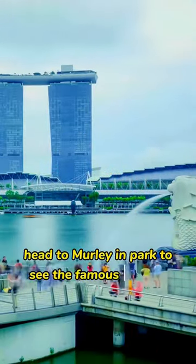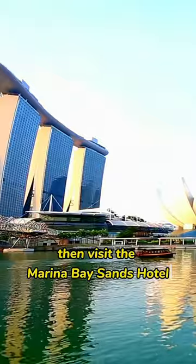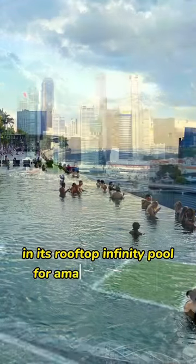Day 1. Head to Merlion Park to see the famous half-lion, half-fish statue. Then, visit the Marina Bay Sands Hotel and its rooftop infinity pool for amazing city views.